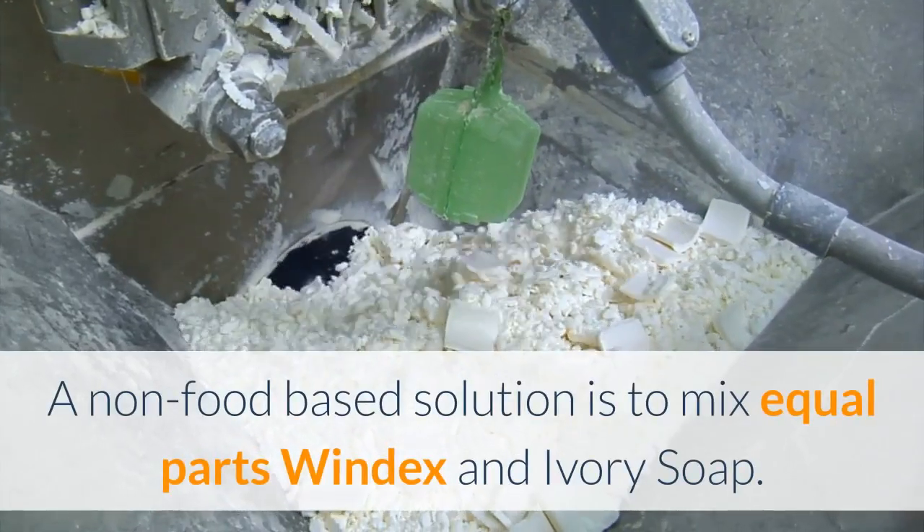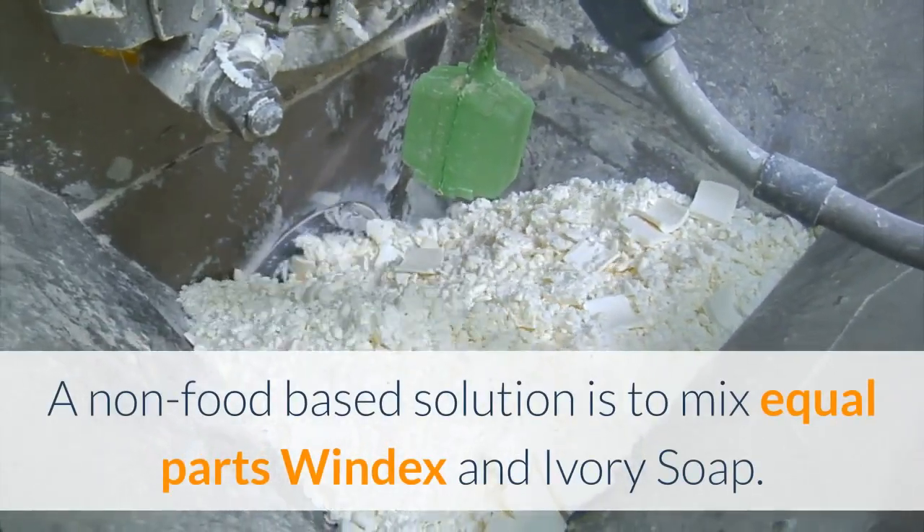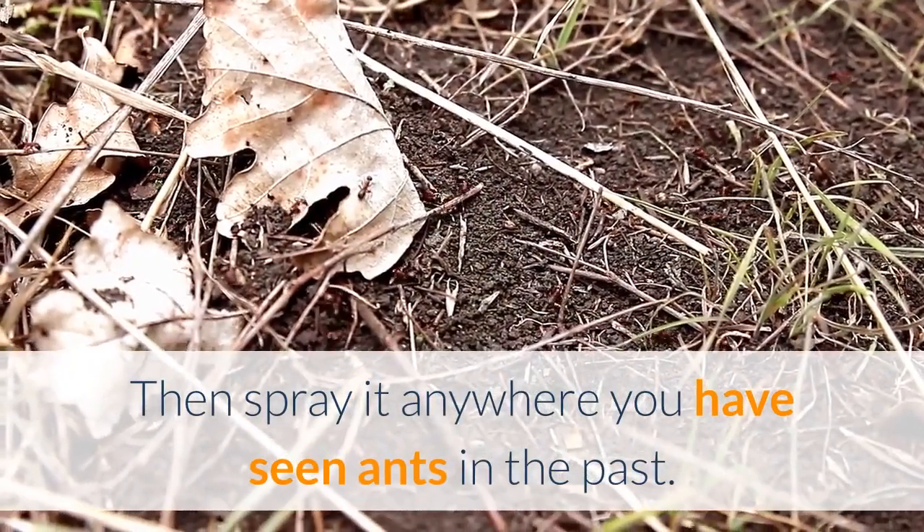A non-food based solution is to mix equal parts Windex and Ivory soap, then spray it anywhere you have seen ants in the past.